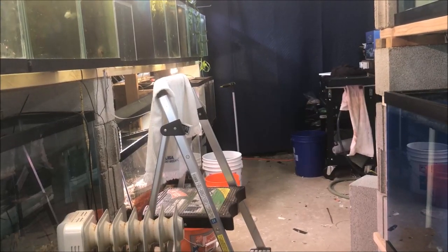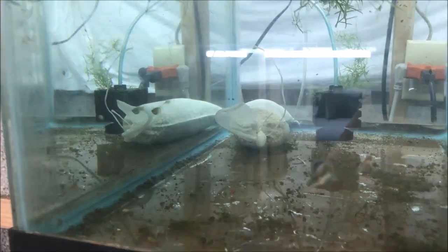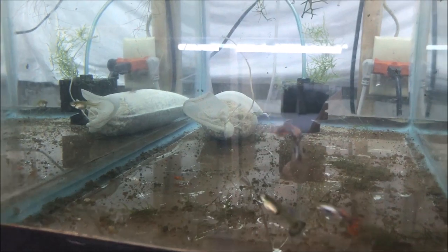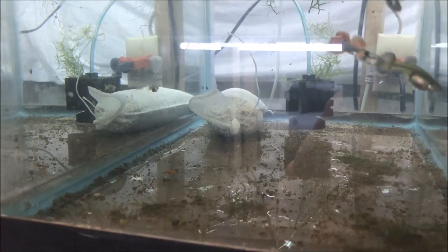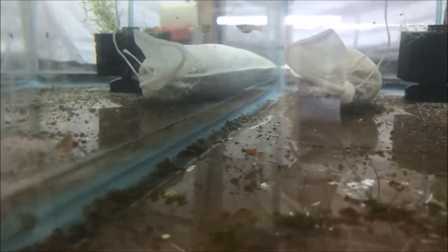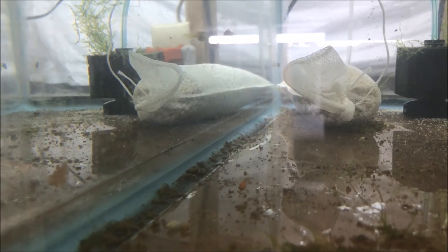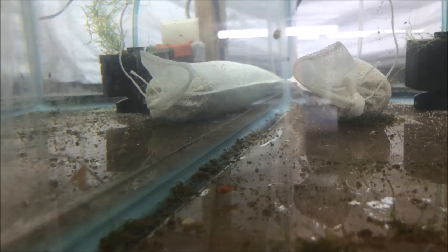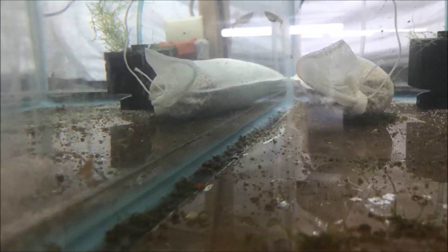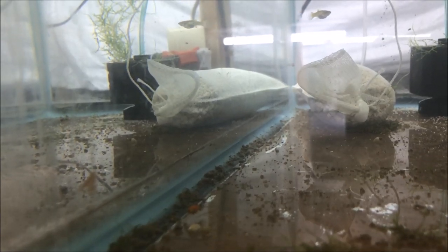The first thing I want to start with is my Red Dragon Guppy tank. There are two things in this tank that are strange — can you pick up on what those two things are? The first thing is this platy that's in here. How a platy got in here when they're on the rack behind me, I can only imagine is from the moss. Maybe I grabbed some moss out of that tank and didn't clean it out properly. That's what I'm going with.